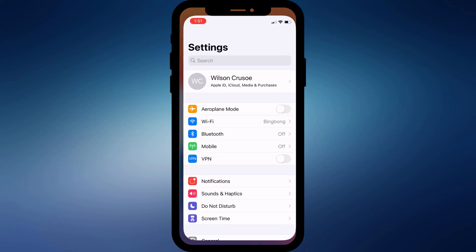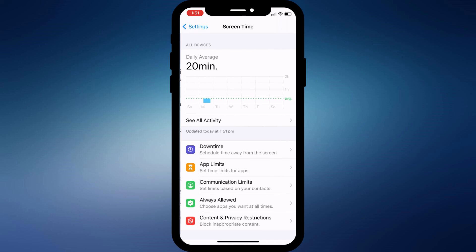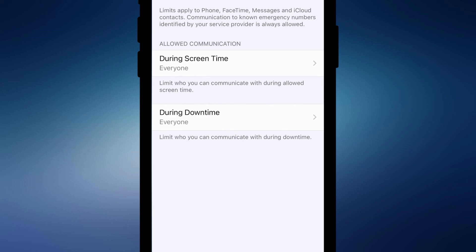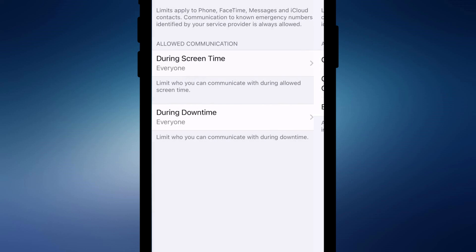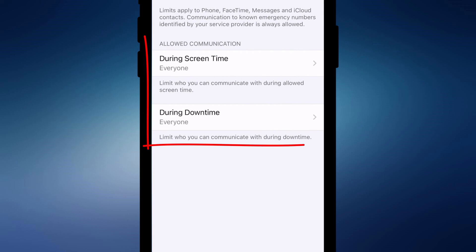If that doesn't solve your issue, another place to look is in Screen Time settings. Back in Settings, click on Screen Time and choose Communication Limits. If you have Screen Time enabled, it's possible to block some phone calls during both screen time and outside of it. To be sure you don't miss a call, you want to set both of these to everyone.